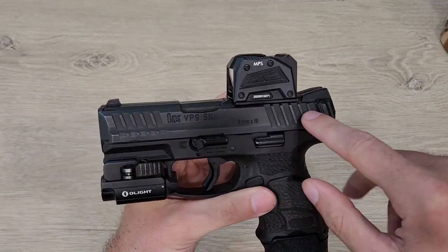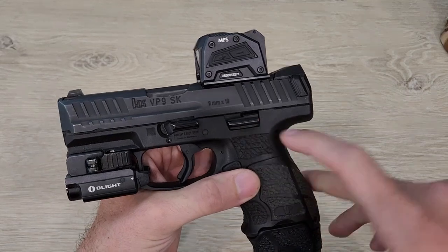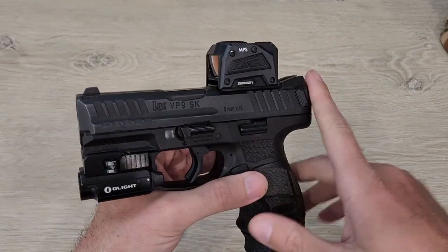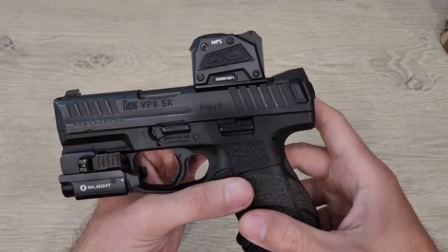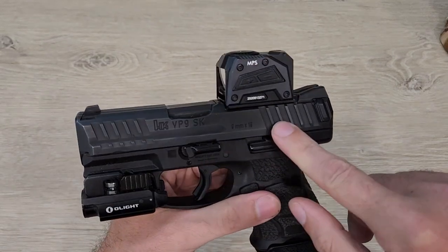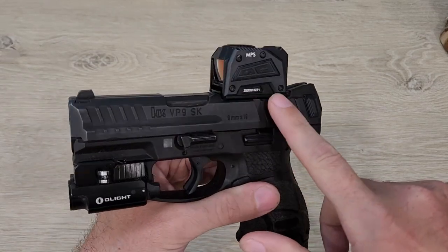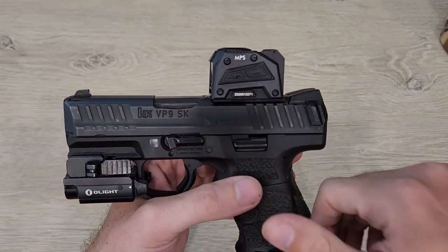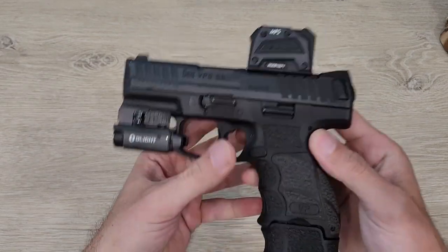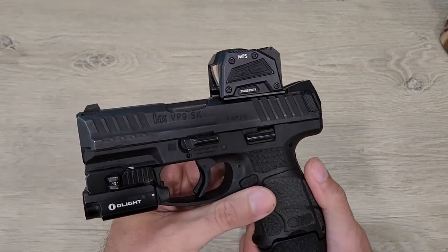This is actually the second video I've done on this optic. The first video you will no longer find on my channel because I deleted it — due to the egregious misleading advice I was giving on it, not by a fault of my own, but from my initial impressions and from taking what the company said themselves as fact. In that video I praised this optic for its lens clarity, dot quality, ruggedness, looks, fantastic controls, and mounting platform. This optic seemed like they hit it out of the park and I was thoroughly impressed.